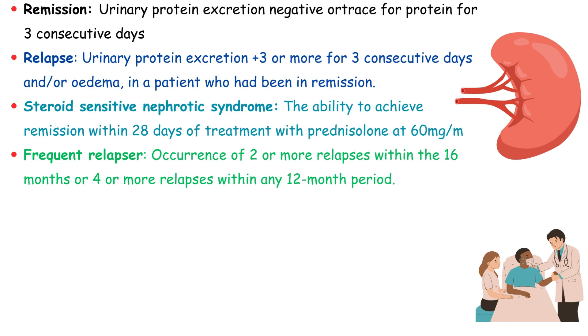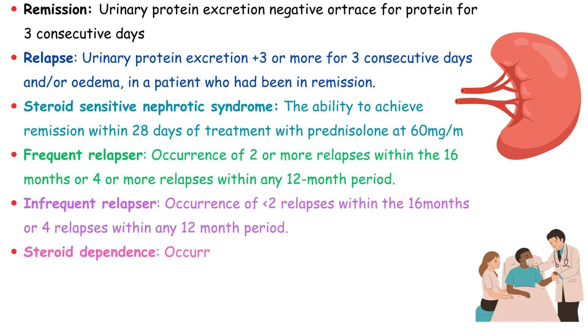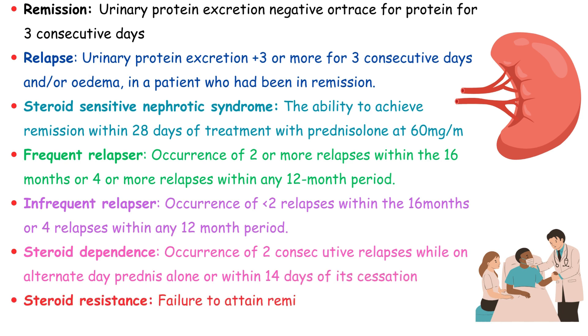Conversely, an infrequent relapser has less than two relapses within a 16-month period or fewer than four relapses within any 12-month period. Steroid dependence is determined by the occurrence of two consecutive relapses while on alternate-day prednisolone or within 14 days of its cessation. Steroid resistance is diagnosed when there is a failure to attain remission despite undergoing 28 days of prednisolone treatment.